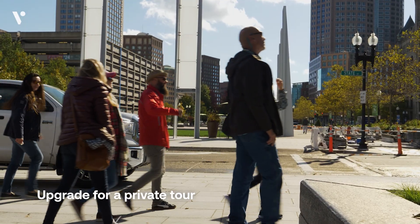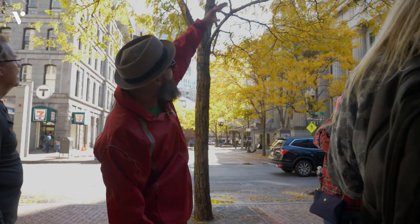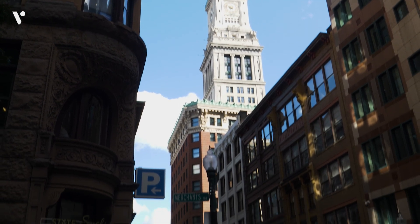The skyscraper was finished in 1915 and until the Prudential Tower was built, this was the tallest. Imagine there was a dome on top of it — and then they finally went up and this became Boston's first proper skyscraper.